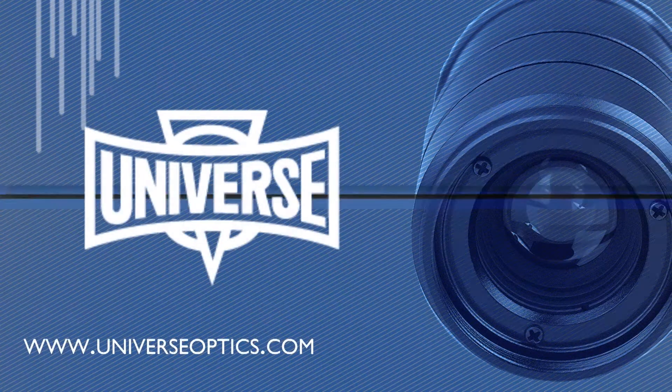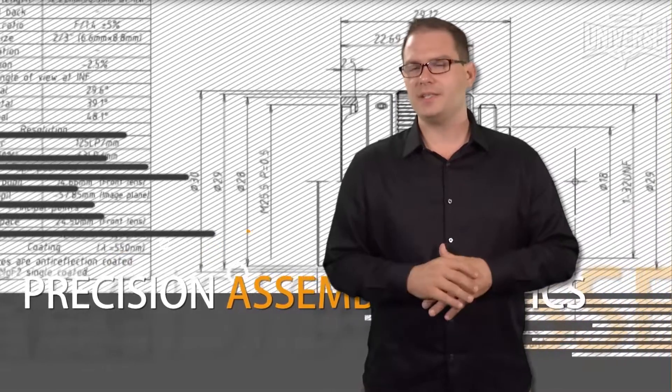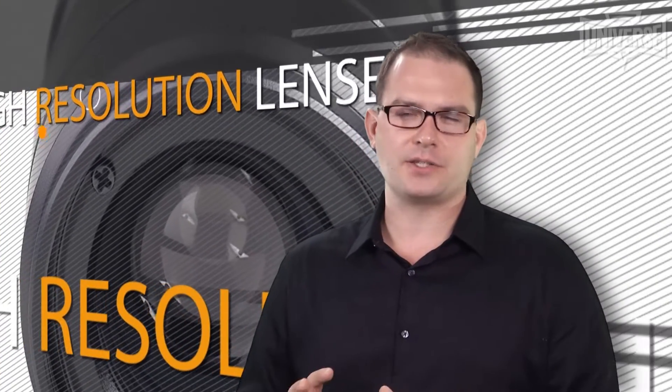Universe Kogaku designs and manufactures precision assembled optics including UV quartz lenses, CCD and CMOS lenses, CCTV and diode laser lenses, high res lenses, mounts, filters and accessories.